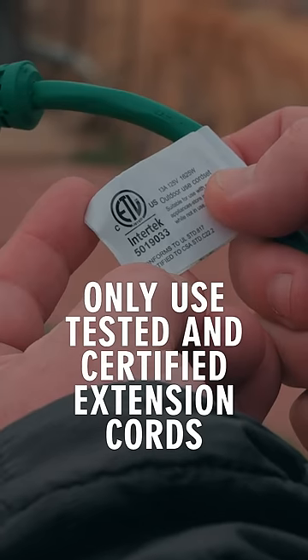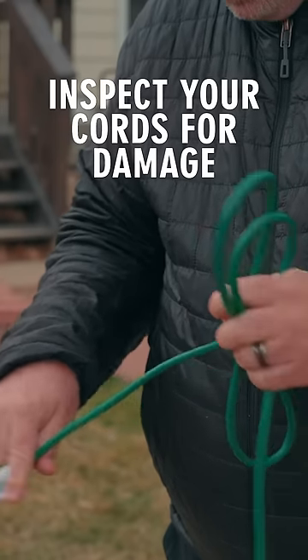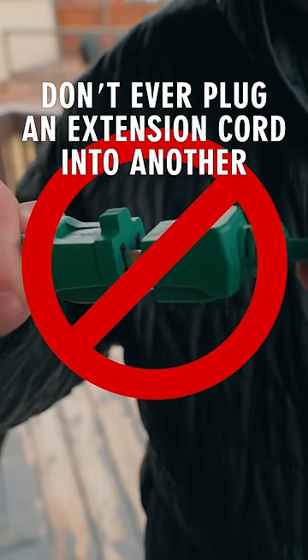Only use tested and certified extension cords. Inspect your cords for damage. Don't ever plug an extension cord into another.